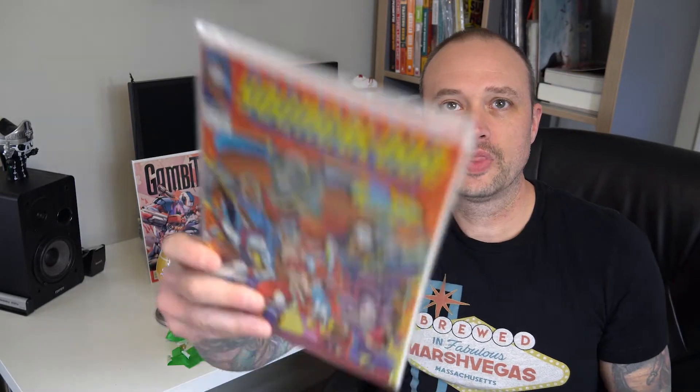Box number two — again everything's taped nice and neat with another sticker. We love our stickers. Book number one: Youngblood number one, another Rob Liefeld exciting first issue. Of all the old Image series I never read this one. I read Wetworks, I read Spawn obviously, but this one I never read. So we'll give it a read and see how it is.